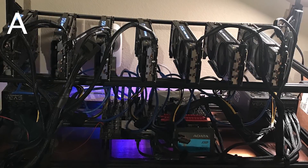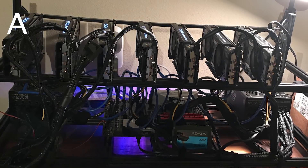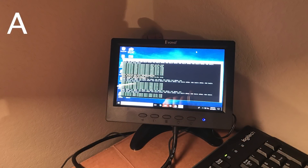And 2 EVGA SuperNOVA 1000W G3 power supplies. They're using a TP-Link Wi-Fi plug for remote starting and a TP-Link Ethernet over powerline adapter. The rigs are in the shed, with a seven-inch monitor. Total hash rate on ETH is 220 megahash.